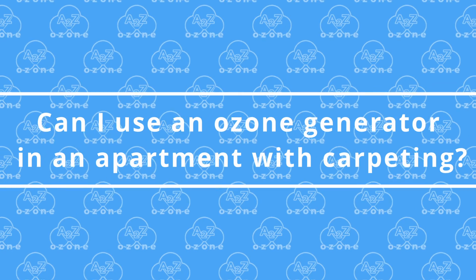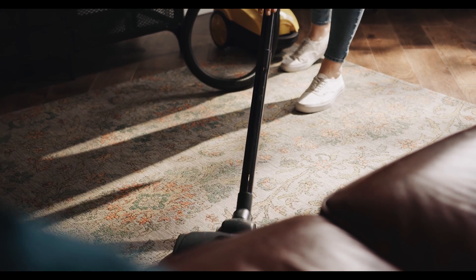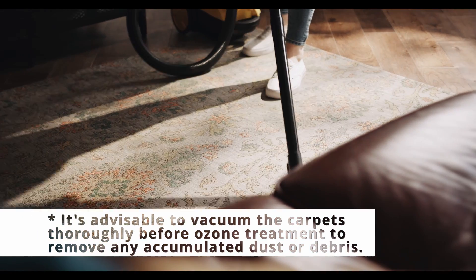Number 2. Can I use an ozone generator in an apartment with copper tink? Yes, ozone generators can be used in apartments with copper tink.